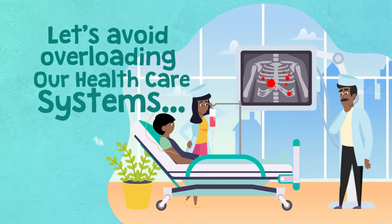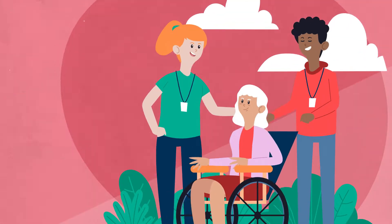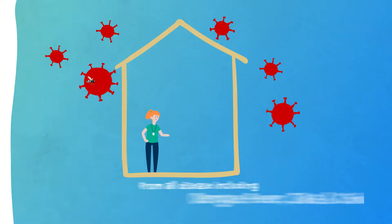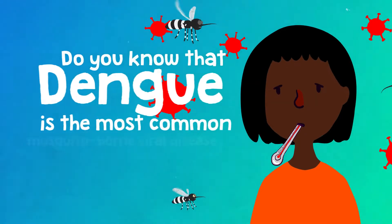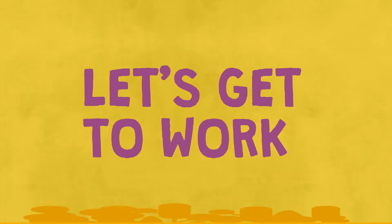Let's avoid overloading our healthcare systems. This means simultaneously protecting yourselves and your loved ones from all disease, including mosquito-borne illness like dengue fever, Zika, and chikungunya viruses. Did you know that dengue is the most common mosquito-borne viral disease in the world? So let's get to work.